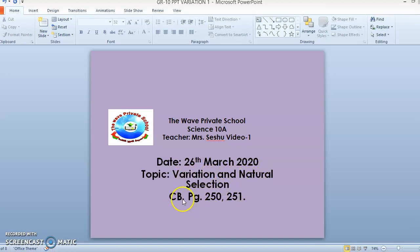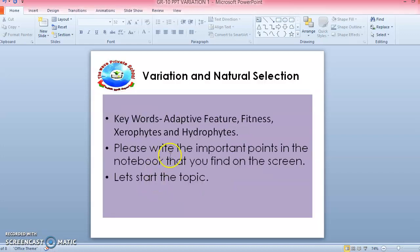The references are course book pages 250 and 251. The keywords for today's topic are adaptive features, fitness, xerophytes, and hydrophytes.